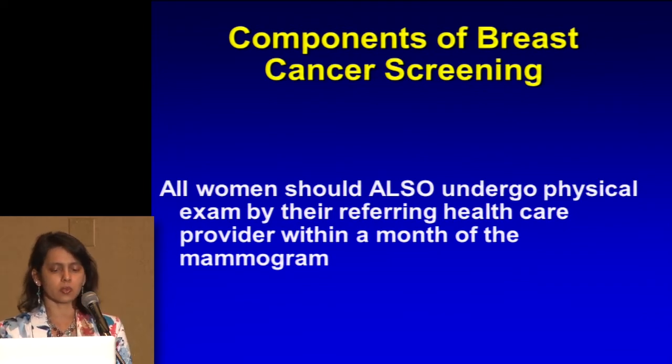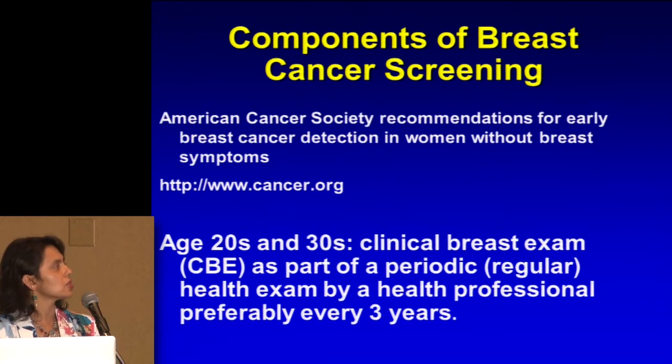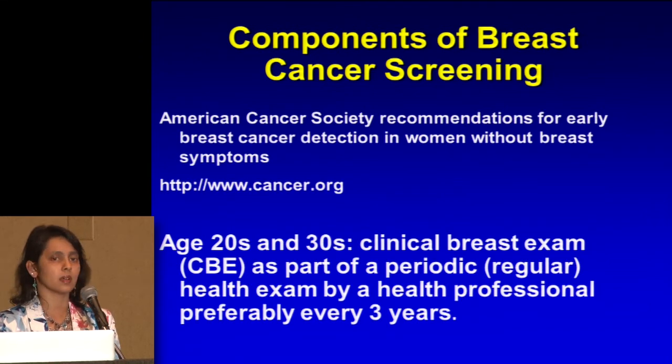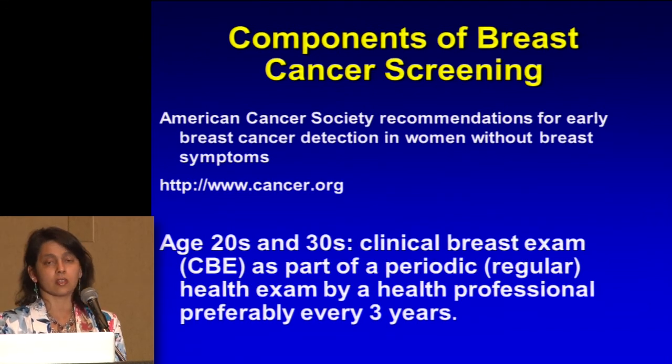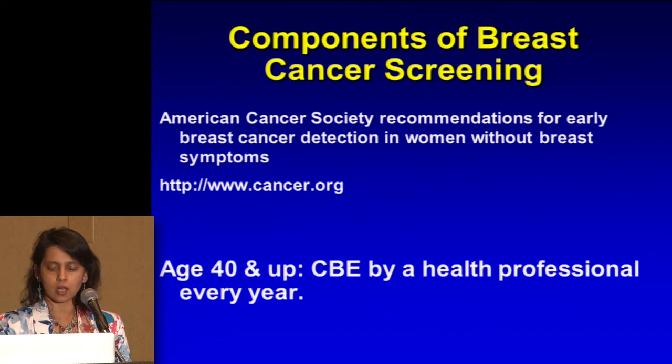Going to the components of when should people start breast screening — I'm going to fall back on what the American Cancer Society recommends. They recommend that for women in their 20s and 30s, they can get a physical exam maybe every three years or so at that young age. But as we move up in age, starting at age 40, it should be every year. This is a physical exam by a healthcare provider.